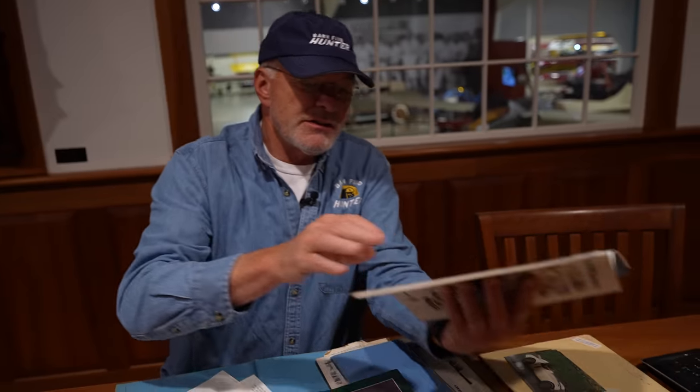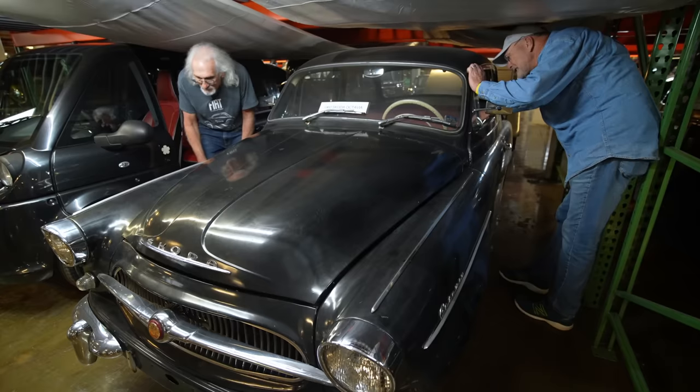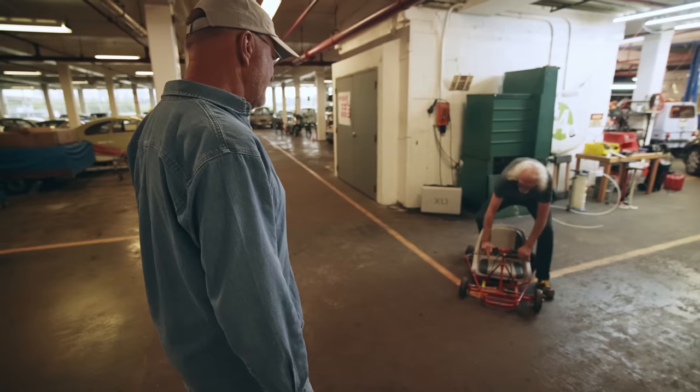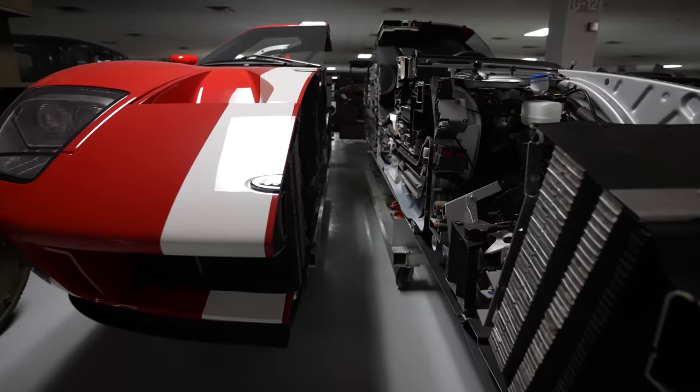From the past when we've done museums, you have responded really positively about going into the back rooms of museums that are closed to the public. We did that at the Lane Museum in Nashville, we did it at the Henry Ford Museum in Dearborn, Michigan, and we're going to do it today at the Owl's Head Museum in Owl's Head, Maine.